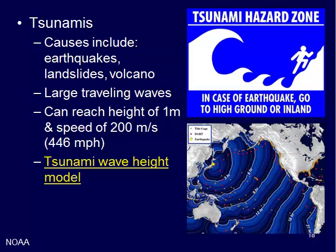Tsunamis are huge waves. These can reach heights of one meter or three feet and a speed of 200 meters per second, or 446 miles per hour — super fast, super huge, and super scary. These large traveling waves can be created by earthquakes, landslides, or volcanoes.